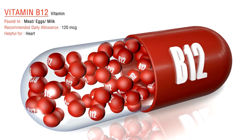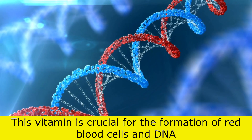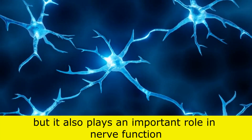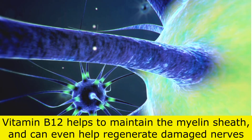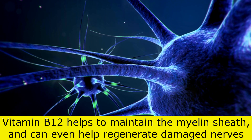Next, we have vitamin B12. This vitamin is crucial for the formation of red blood cells and DNA, but it also plays an important role in nerve function. Vitamin B12 helps to maintain the myelin sheath and can even help regenerate damaged nerves.